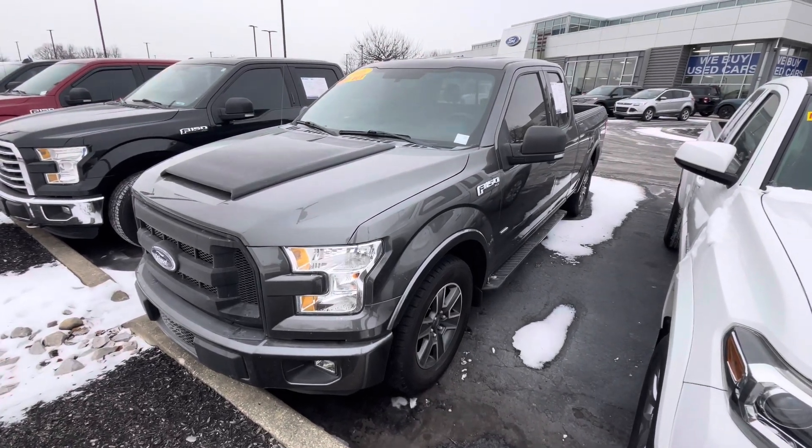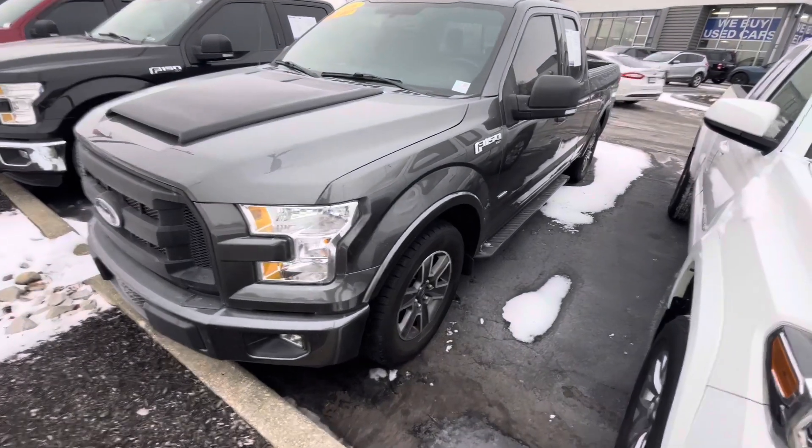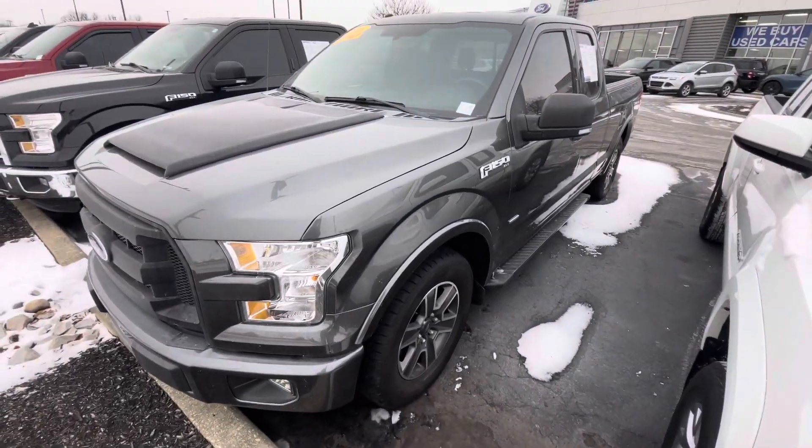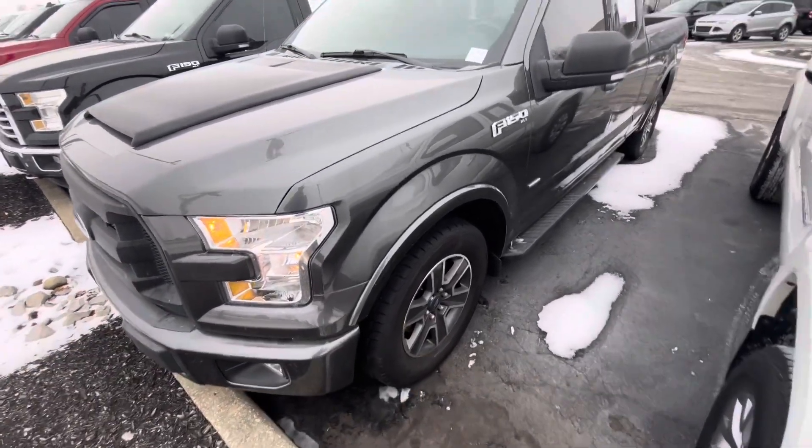Hey there, this is Luke over at Bill Estes Ford. I really do apologize for how long it took me to get you this video — I just literally found the truck, so I was trying so hard. It does have a remote start on the key fob, which is super nice to have.